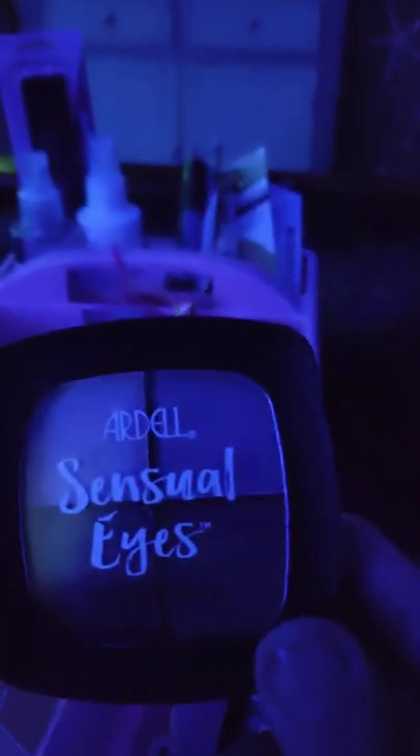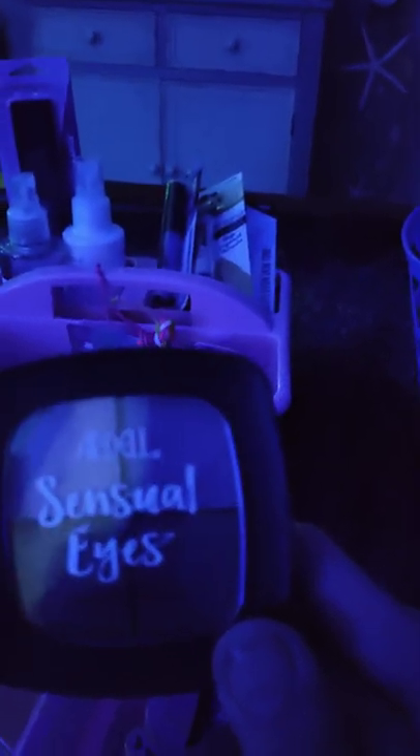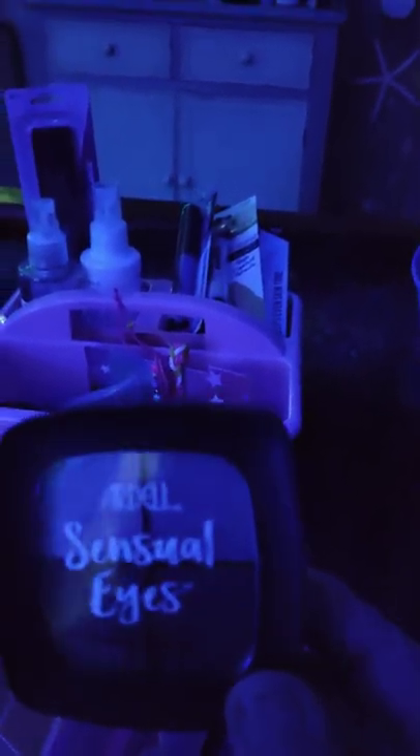Holy smokes, guess what I found — four months later — Ardell Photo Finish Matte Foundation, Concealer, Dewy Drops, Eyeshadow. My very first Ardell thing, and there were no other palettes and stuff.